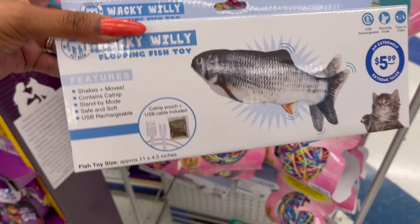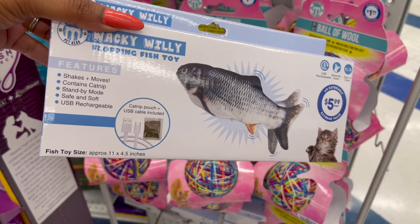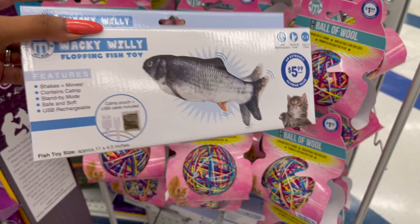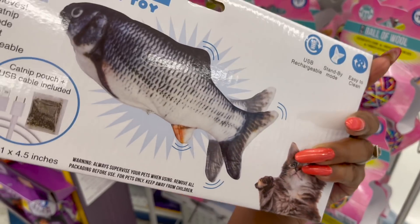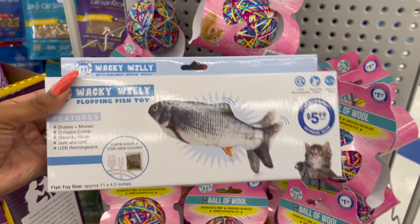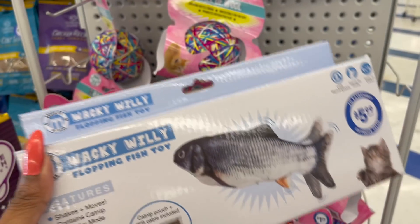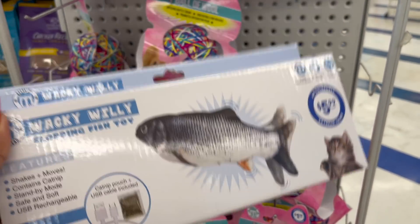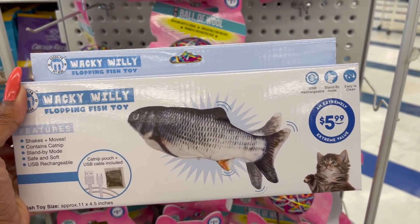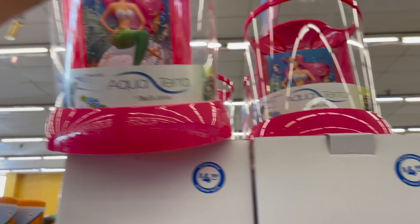I am so excited about this — it's a catnip pouch USB-rechargeable fish toy: shakes and moves, contains catnip, standby mode, soft and safe. I'm getting this for Harley — I'll take the catnip out of course — and it's only $5.99. That is actually a great deal because I saw the exact same thing on TikTok for $29.99, so I was so happy to find it here.